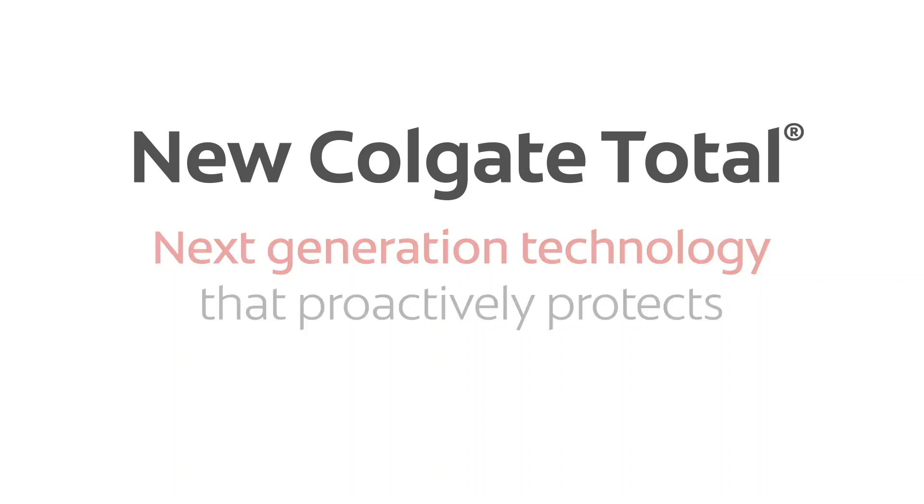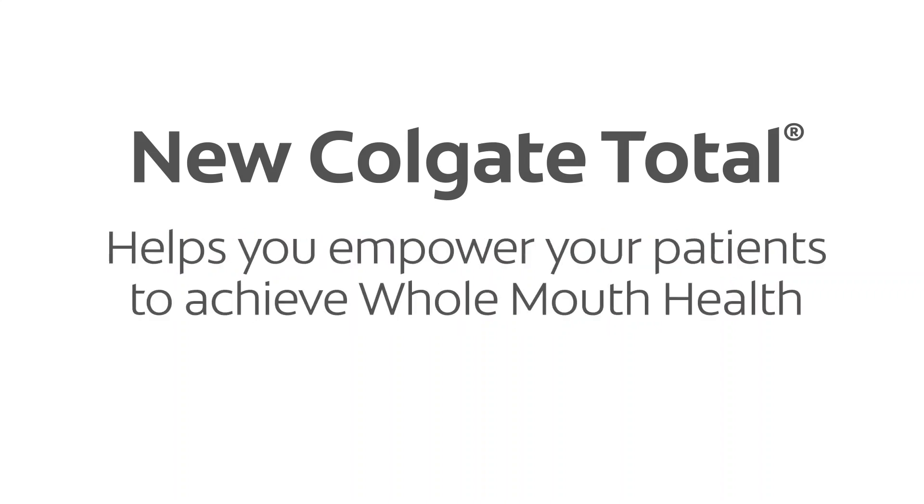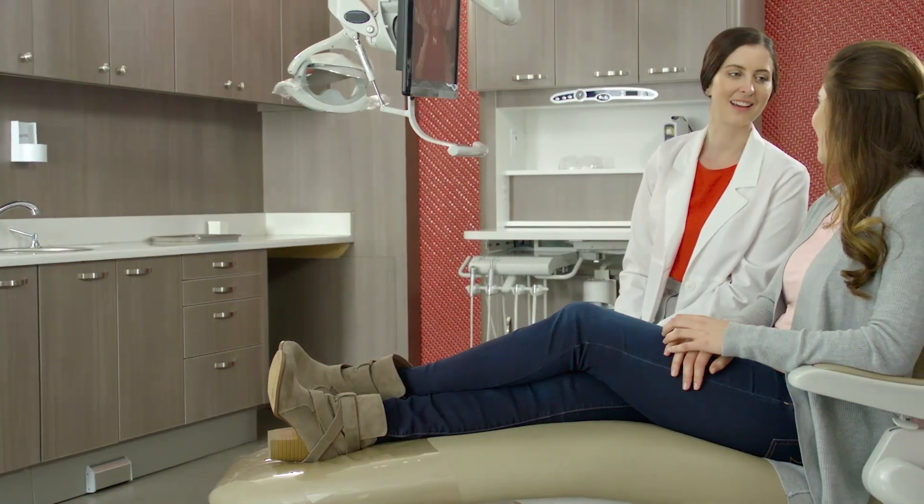New Colgate Total. Next generation technology that proactively protects to help you empower your patients to achieve whole mouth health.